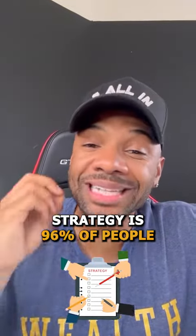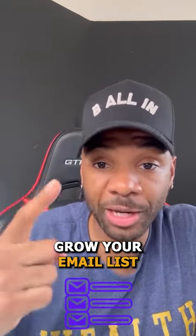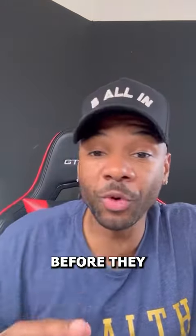Now, the best thing about this strategy is 96% of people that you send this to are going to want to come on your show. That means you're going to grow your email list and your text message list way before they even come on the podcast.